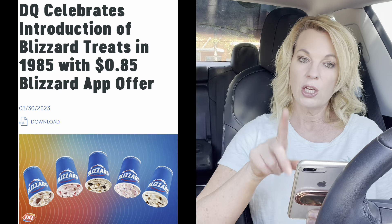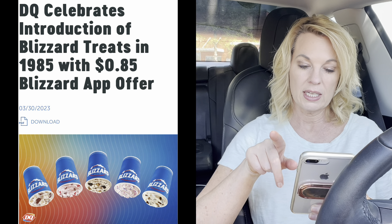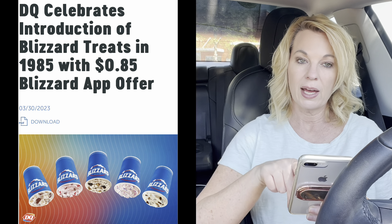So that's available if you want to give it a try. So another fast food news: if you are a fan of the Blizzard, you are going to want to get the Dairy Queen app, because the price of Blizzards are crazy. But through the 23rd of April — it started on April 10th — you can get an 85 cent Blizzard. They're celebrating the debut of the Blizzard that came out in 1985.